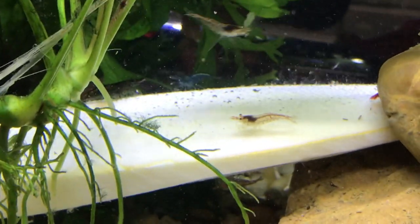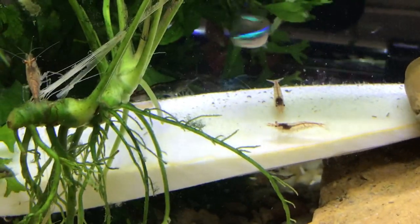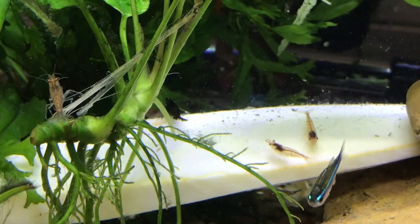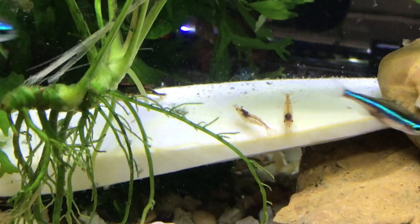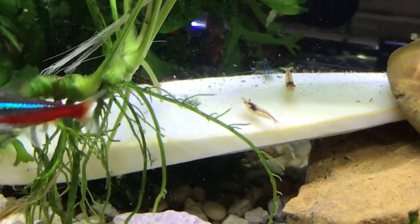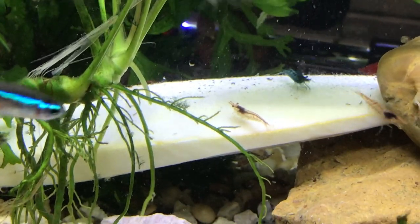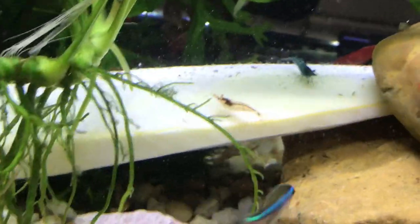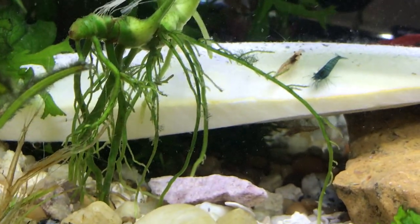It adds calcium to their diet, so they're just picking off the calcium and eating that. Pretty cool, huh? Shrimp love calcium — how about that — for their shells, their development, their molting. Check that out, that's awesome. There's another cherry back there, there's one underneath — can you see the one underneath?